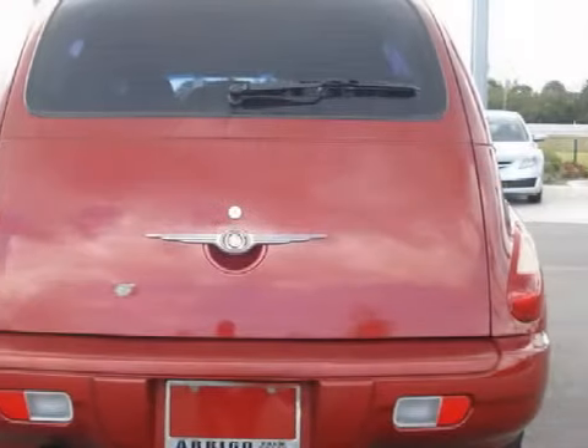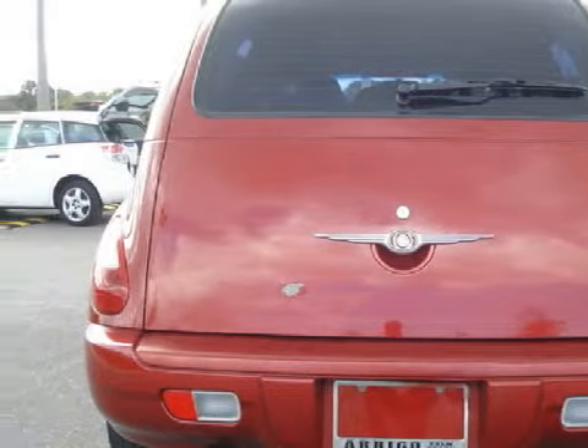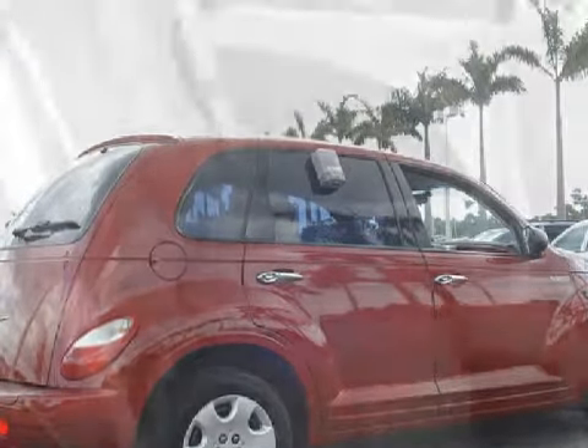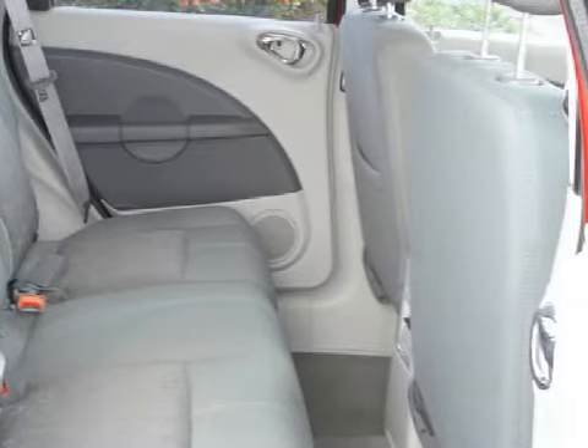For your comfort, this SUV has an illuminated entry system and a ventilation system. This vehicle keeps your safety in mind with multi-stage deploying driver and passenger front airbags with passenger seat occupant sensors. Call or come in today to arrange a test drive.